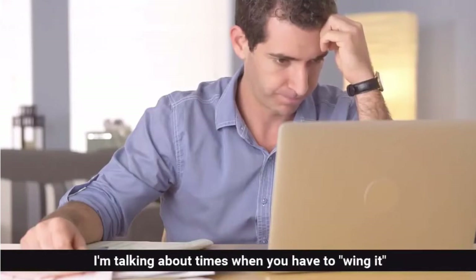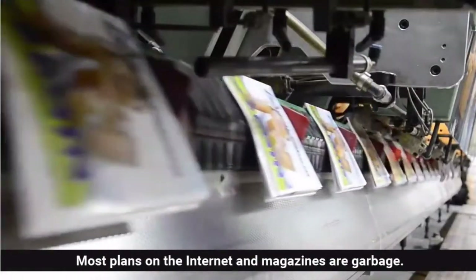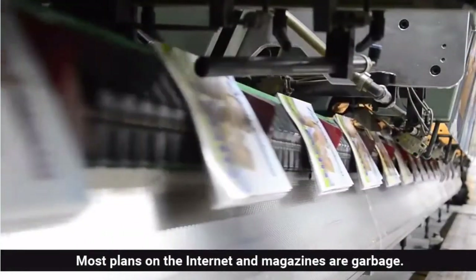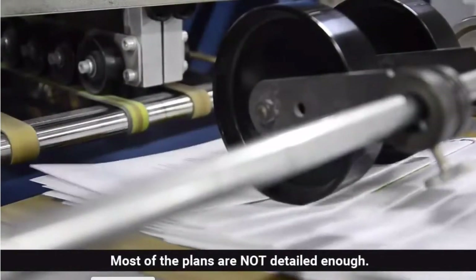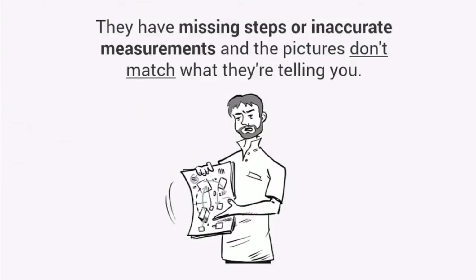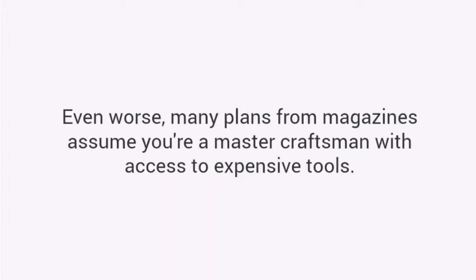I'm talking about times when you have to wing it or follow free plans you found online. The truth is most plans on the internet and magazines are garbage. Here's why: most of the plans are not detailed enough. They have missing steps or inaccurate measurements and the pictures don't match what they're telling you. Their instructions leave out vital information, assuming that you are experienced enough to fill in the blanks. Even worse, many plans from magazines assume you're a master craftsman with access to expensive tools.